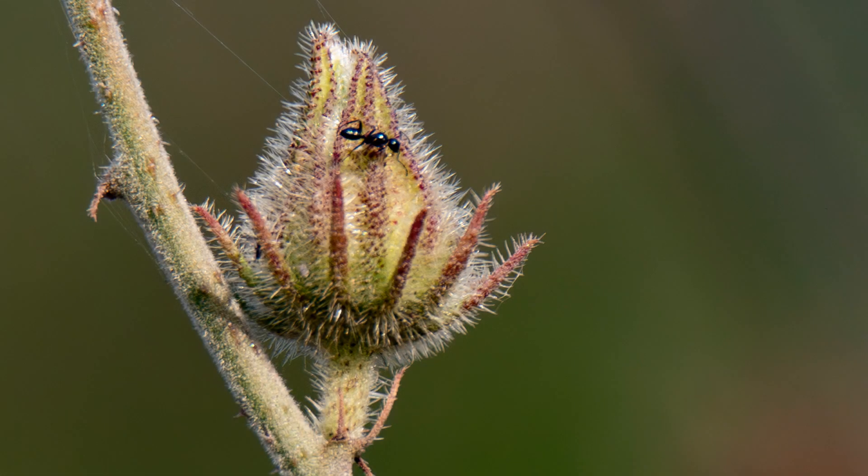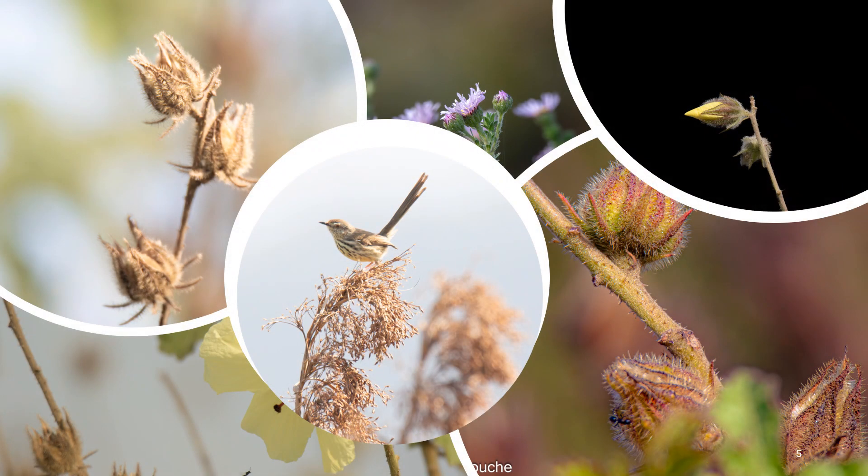It blew my mind — it wasn't a spider web, but probably the ant itself making its own little ant autobahn! That's the beauty of nature; there's always something new to learn, even from the ordinary stuff.